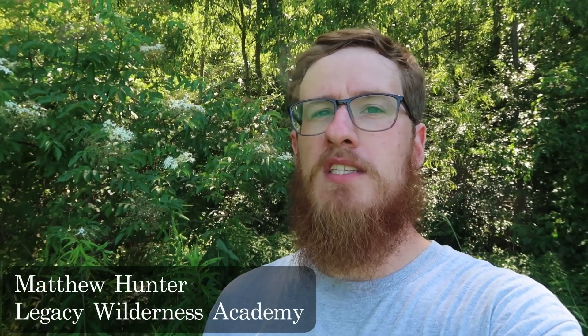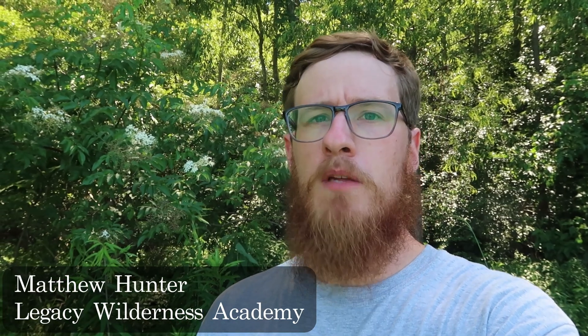Hello, my name is Matthew Hunter with Legacy Wilderness Academy, and I'm on a mission to document every edible and medicinal plant in the southeastern U.S. so southerners can have greater access to nutritious food and free medicine. In this video, we're going to be looking at one of North America's most deadly plants, the poison water hemlock, and comparing it side by side with the edible and medicinal plant I have behind me, the elderberry.